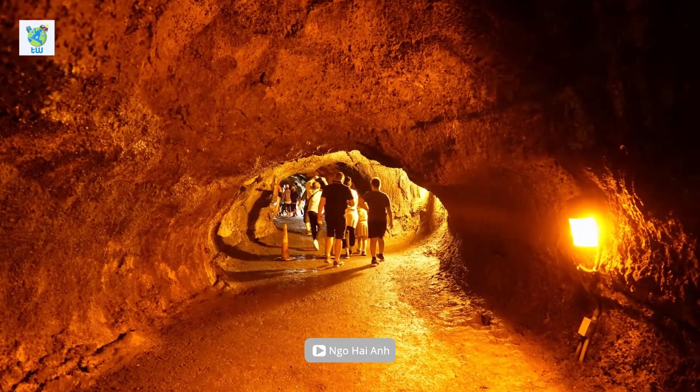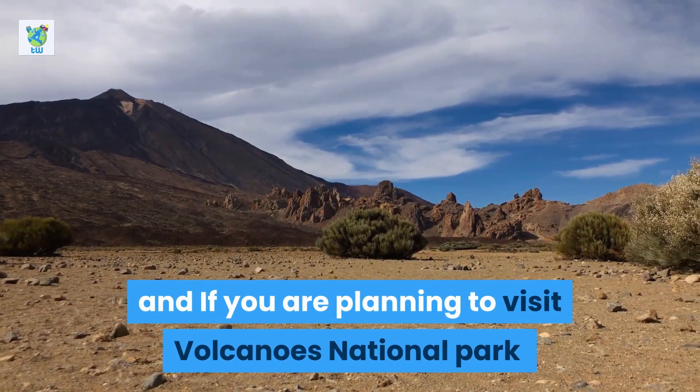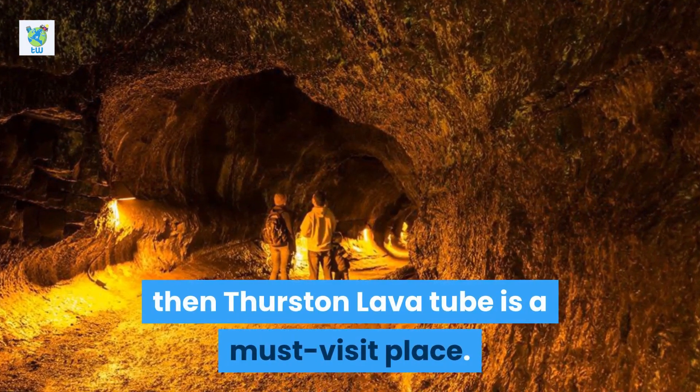Thurston Lava Tube, Big Island — coming up next. Hey guys, this is Ankit, and if you are planning to visit Volcanoes National Park in the Big Island of Hawaii, then Thurston Lava Tube is a must-visit place.